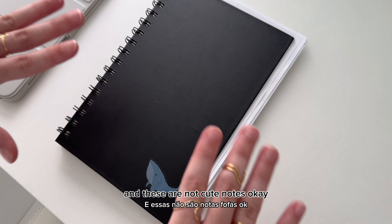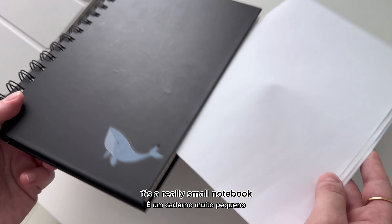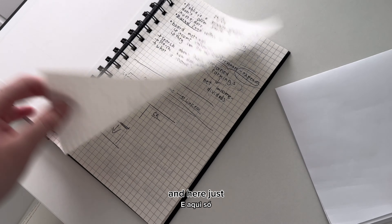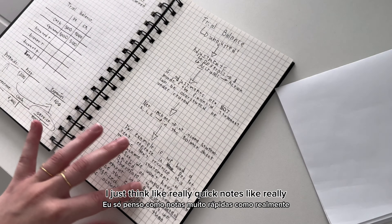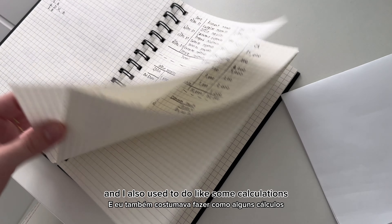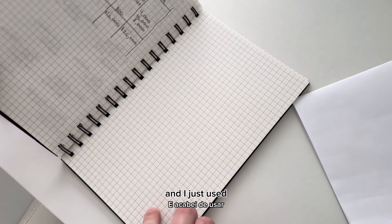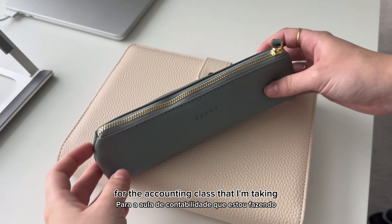There's also one more thing I use to take notes — and these are not cute notes. These are quick notes and scratches. It's a really small notebook where I take really quick notes and do some calculations. I use it as scratch paper during class, just for the accounting class.